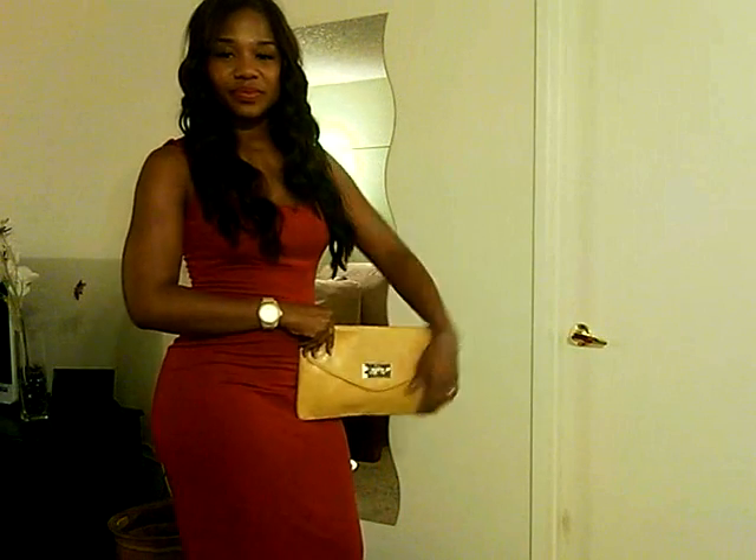So again, this is what the look looks like with the clutch — pop of color, big hair, don't care, and my makeup.